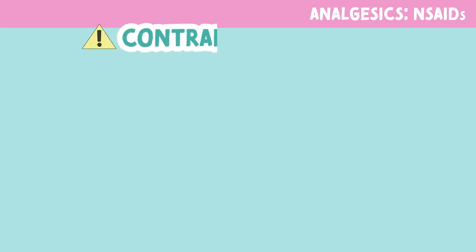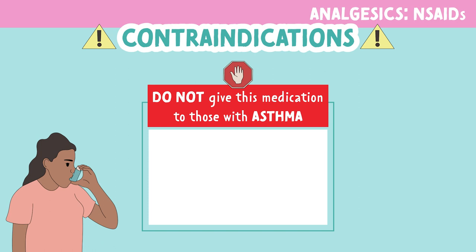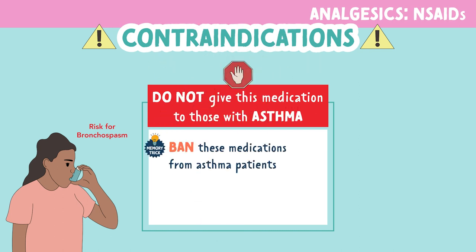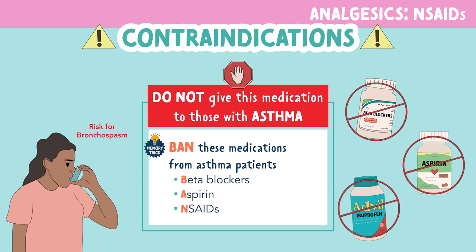Now let's look at contraindications. You do not want to give this medication to those with asthma, as these medications increase the risk for bronchospasms. You can remember this by the memory trick: ban these medications from asthma patients. Beta blockers, aspirin, and NSAIDs should be avoided in those patients with asthma.